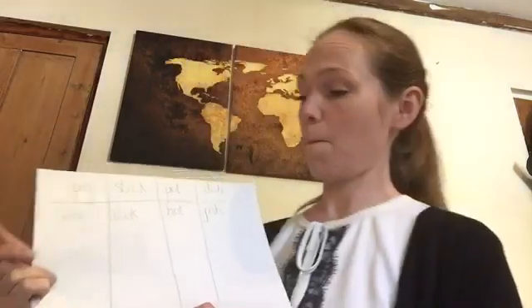They start with different sounds — the initial sound is different, but the end sound is the same, and that makes them rhyming words. I've started to make a rhyming word board.